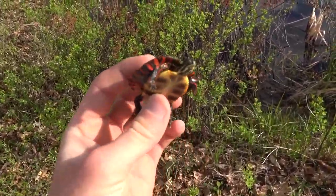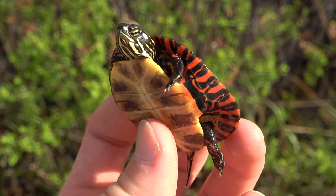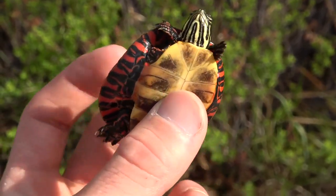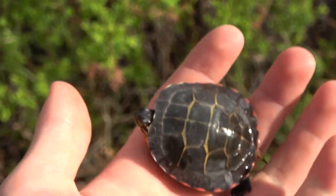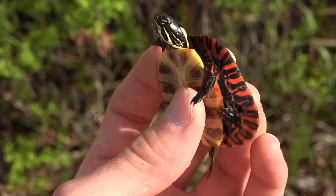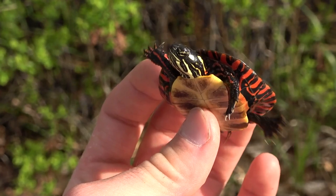Just got at a pond — a little painted turtle! So cute. Love the red and black on the edge of the shell. This is just a little one — we're gonna let them go in a sec after taking a picture or two. Very cute.